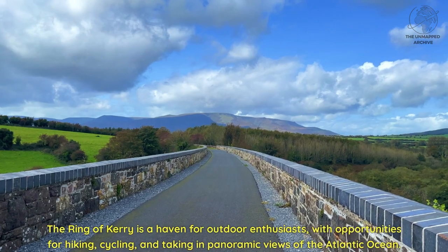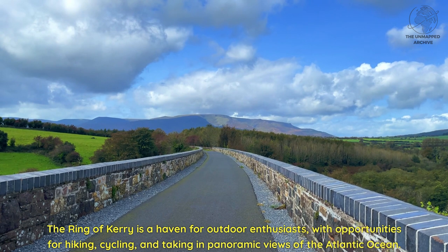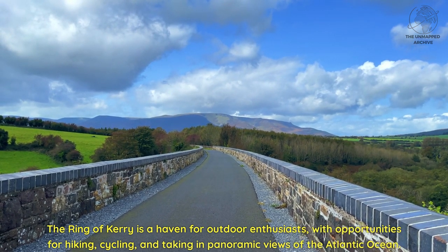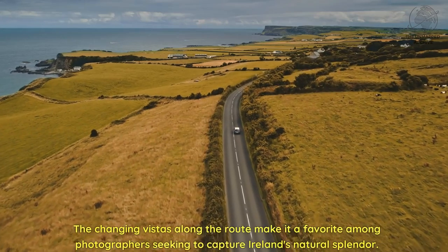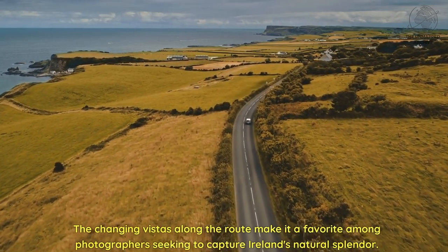The Ring of Kerry is a haven for outdoor enthusiasts, with opportunities for hiking, cycling, and taking in panoramic views of the Atlantic Ocean. The changing vistas along the route make it a favorite among photographers seeking to capture Ireland's natural splendor.